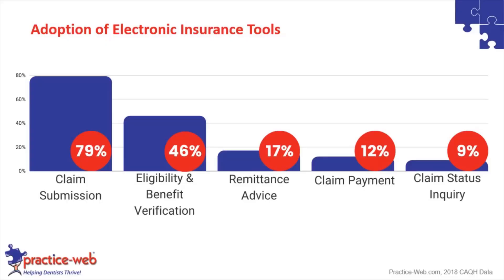Who's adopting electronic insurance tools? The majority are using eClaims or claim submission. About half have started using eligibility and benefits checks electronically. About 20% or less are using ERAs. And when you get all the way down to claim status inquiry, it's really only 9% of practices utilizing all these tools. So there's a lot of room for growth and improvement in adopting the electronic insurance tools.